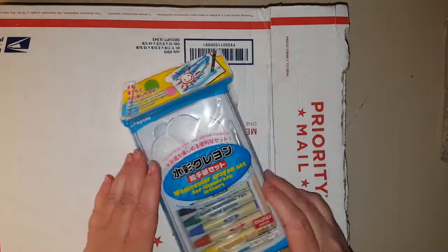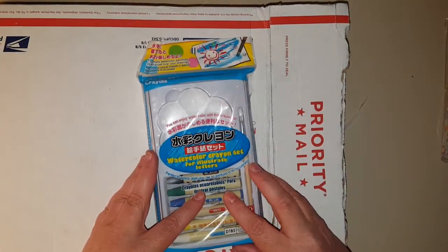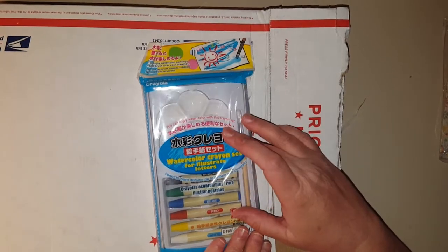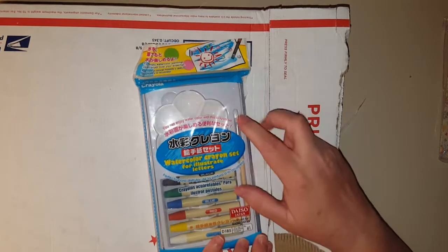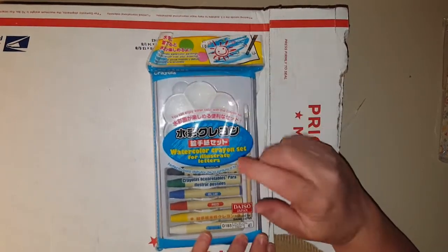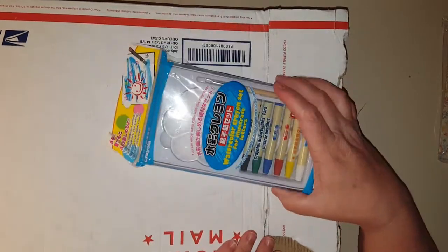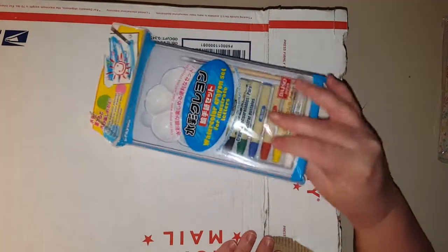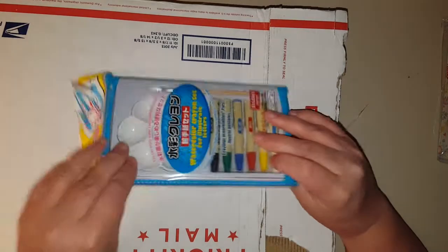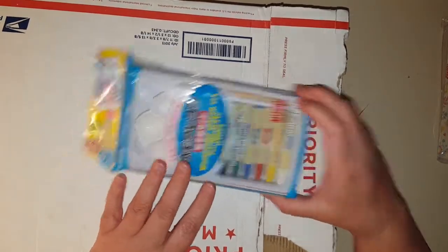She sent me some burlap flowers. What is this? A watercolor crayon set for illustrating letters — that's cool, I haven't seen that. It's got a paintbrush, a little well for your water and colors. I'm gonna have to try this out and see how these work. That is really cool.